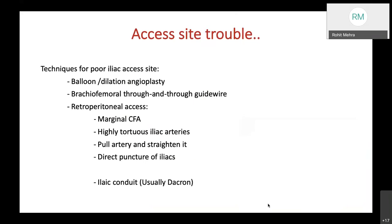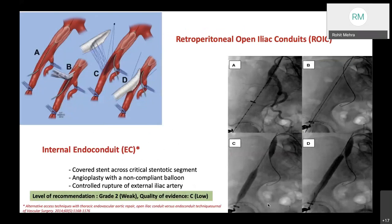A newer addition is an iliac conduit, usually made of Dacron. This retroperitoneal open iliac conduit uses a Dacron graft placed via a lateral or transverse retroperitoneal incision directly over the iliacs, delivered to the external surface in a straight manner to facilitate device deployment. Later, this graft can be used as a bypass to the external iliac artery or sutured and left for a later delivery device aperture. Internal endoconduits—covered stents across critically stenotic segments—followed by angioplasty with a non-compliant balloon and controlled rupture of the external iliac artery are also described; the level of recommendation is weak with low quality of evidence.